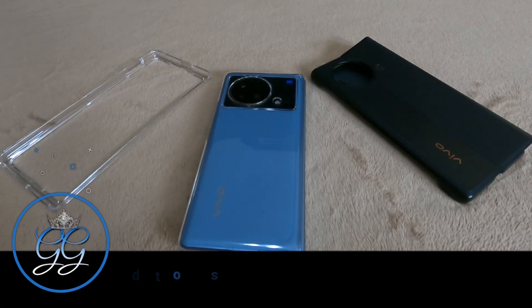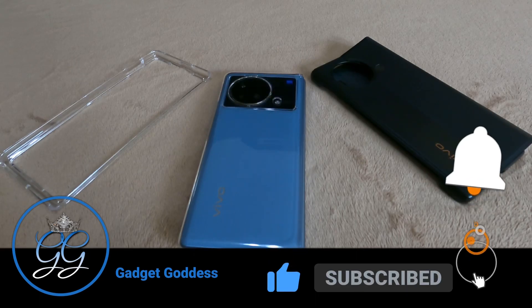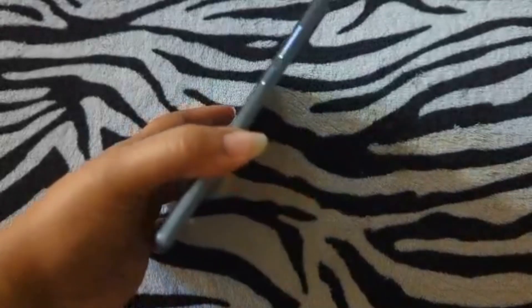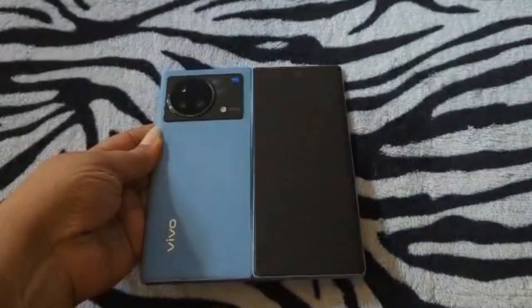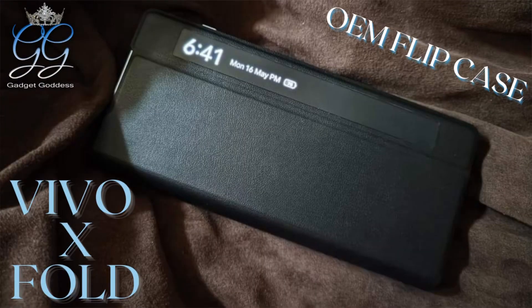Hey, it's Kimmy the gadget goddess. We're going to hop into our one-weekend check-in on the Vivo X Fold. I was going to do a one-weekend check-in on this phone, but I had a change of heart and decided to do a two-weekend check-in. I shot footage that first day, so I'm going to include that footage in this video, along with some other things I discovered on this phone within the past two weeks.